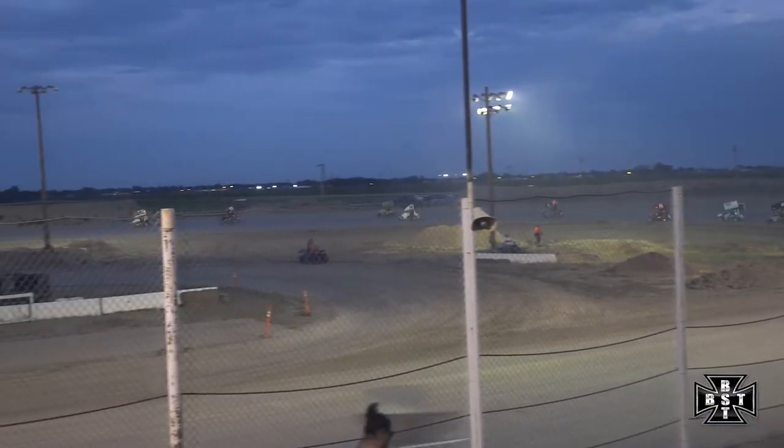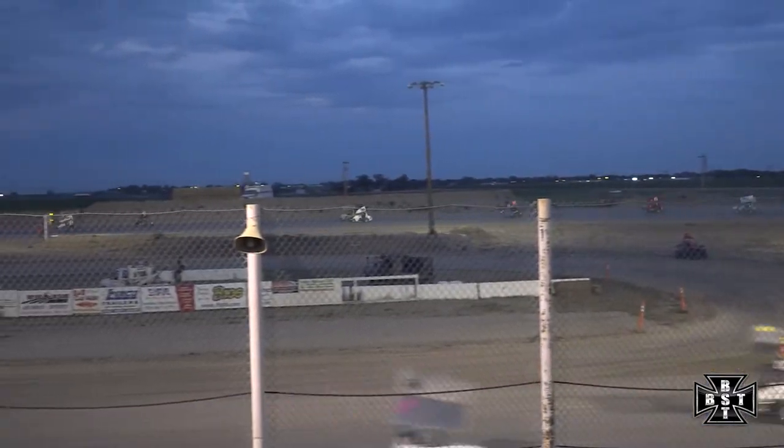Lawson continues to lead, Hooten in that second spot. Battle for that third spot — Belleville. Caution flag is out.